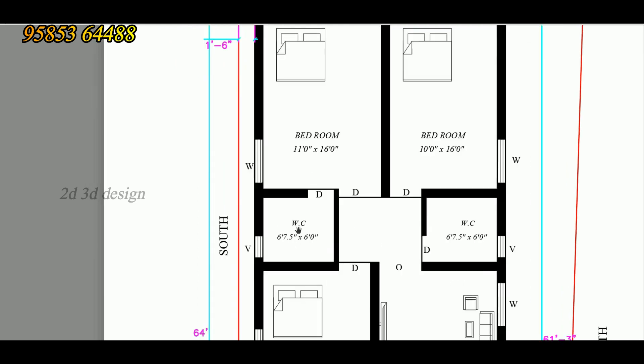This is the attached bathroom. The size is 6 feet by 7.5 feet. There is also a ventilator.